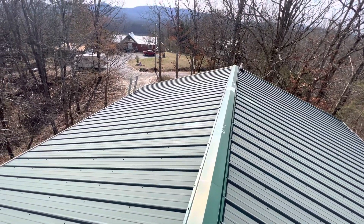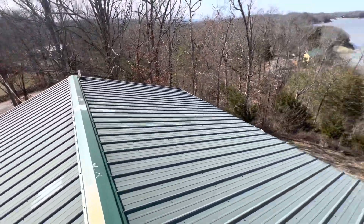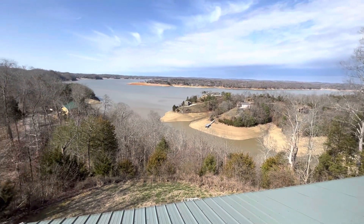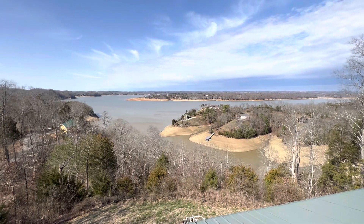Again, we are at 2475 Skyway, the Burlingame residence. There are no storm-related damages to this roof, and that is everything that is on this roof.